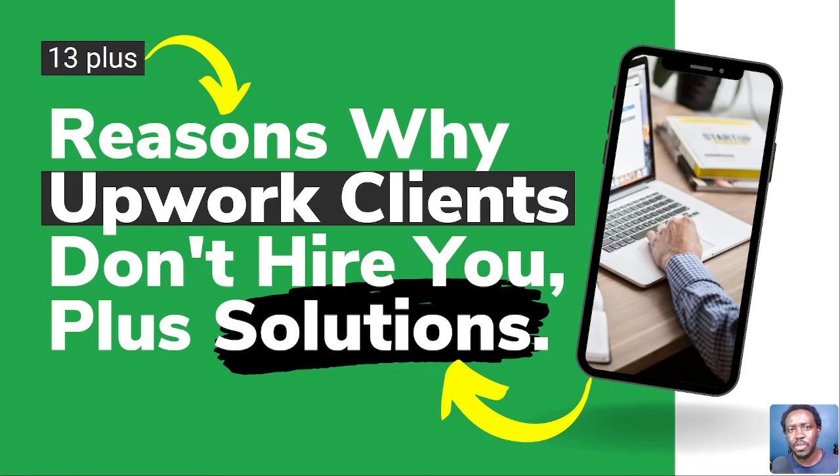In this video, I'd like us to take a step-by-step approach to understand the reasons or potential reasons why you're not getting hired on Upwork, and also the potential solutions and rectifications that you can make so that you can turn your declines into hires.